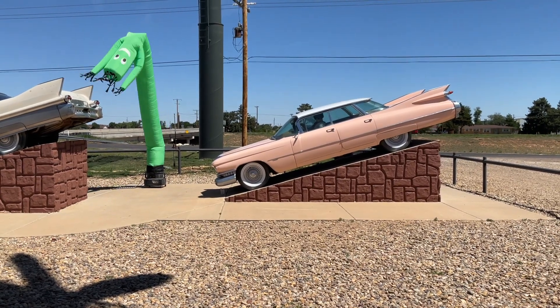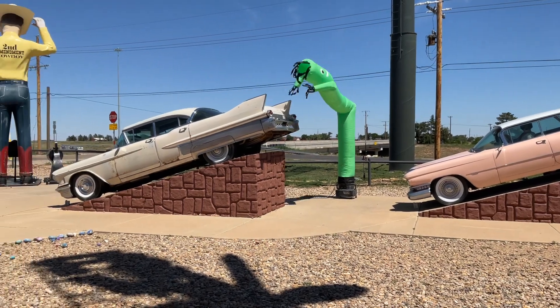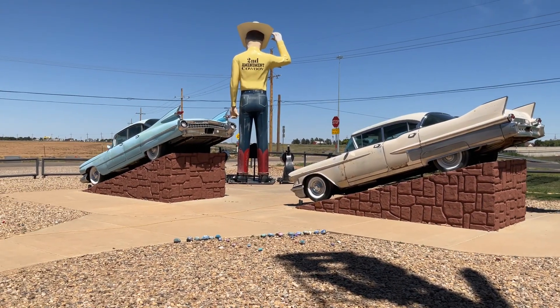Welcome back, guys. It's Dave, Coast Motor Company, Palmetto, Florida. I came upon these Cadillacs here near Cadillac Ranch.